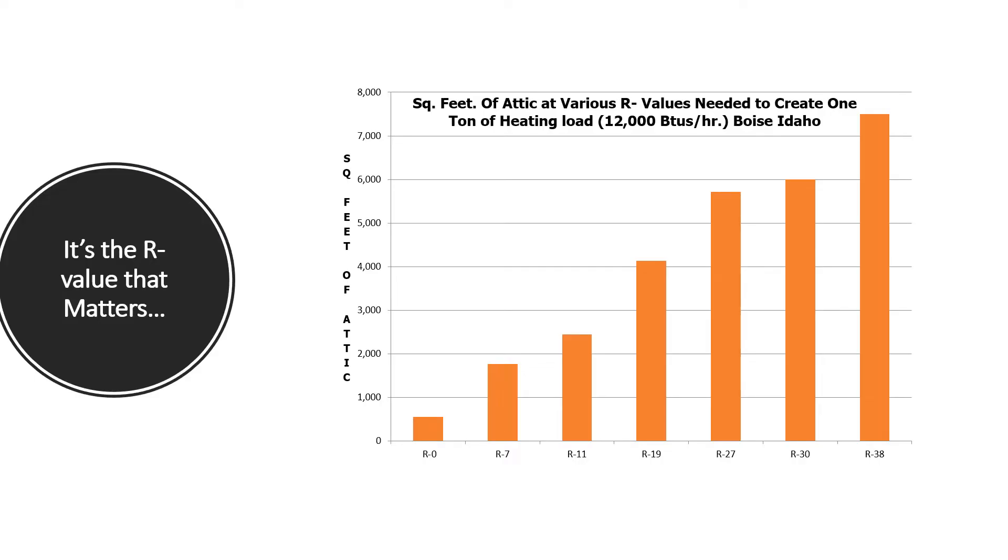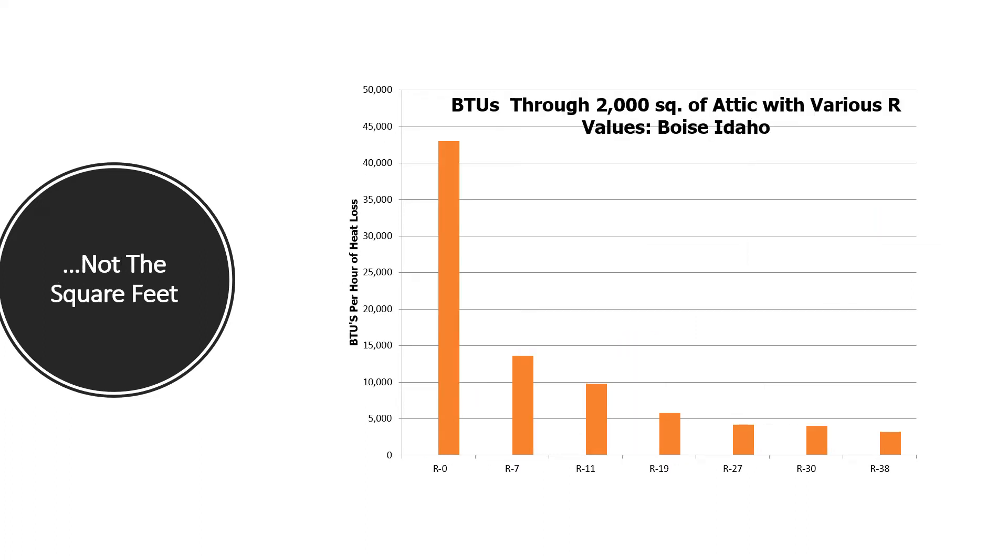This chart shows the square feet of attic at various R values needed to create one ton of heating load — that's 12,000 BTUs — in Boise, Idaho. At R0 it only takes about 500 square feet to create 12,000 BTUs of heat loss. At R11 it's 2,500 square feet, and by the time you get to R38 you need 7,500 square feet of attic to create one ton of heating load. The second chart shows BTUs through 2,000 square feet of attic with various R values in Boise. At R0 you need a gas furnace to handle the heat loss through the attic, but by R38 it's only about 3,500 BTUs of heat loss — so it's not the square feet, it's the heat loss.